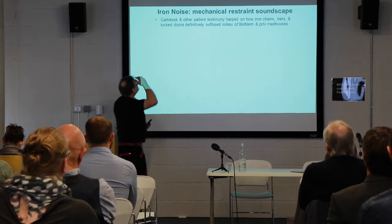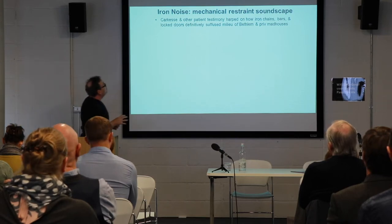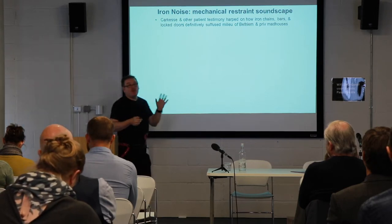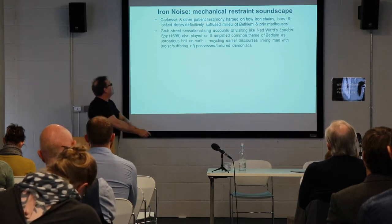What about other aspects of this noise, in particular the fact that Bedlam is a place associated with considerable mechanical restraint? How does the iron nature of the noise suffuse the environment of Bethlehem and impact on the visits of the public?